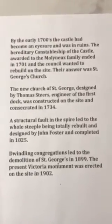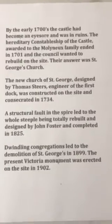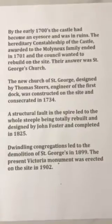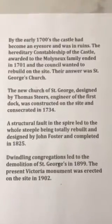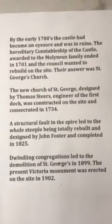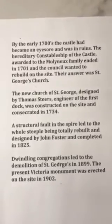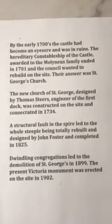The hereditary constableship of the castle, awarded to the Molyneux family — who later became the Earls of Sefton and lived in Croxteth Park — ended in 1701. They hadn't owned the castle but had controlled it for hundreds of years. With that privilege gone, Liverpool Corporation wanted to rebuild on the site and their answer was to construct St George's Church. Designed by Thomas Dears, engineer of the world's first commercial dock in 1715, the church was consecrated in 1730. In 1834 a structural fault in the spire led to the steeple being totally rebuilt, designed by John Foster Junior and completed in 1825.